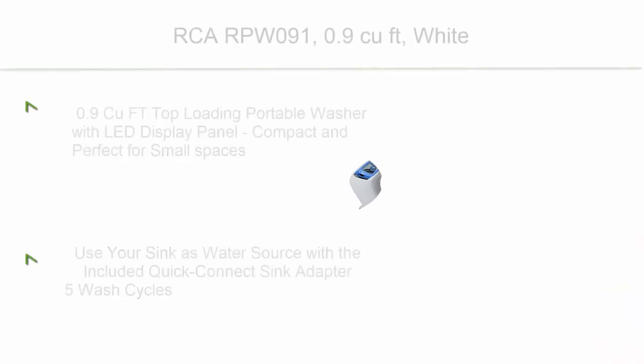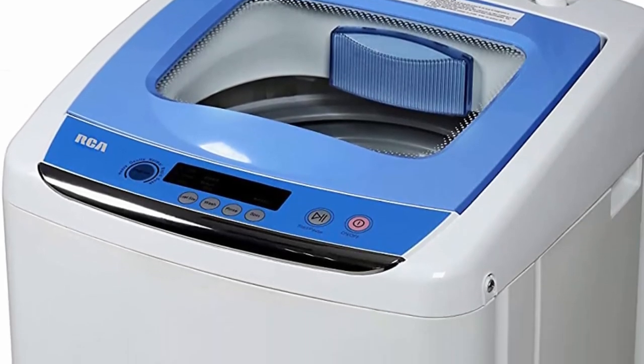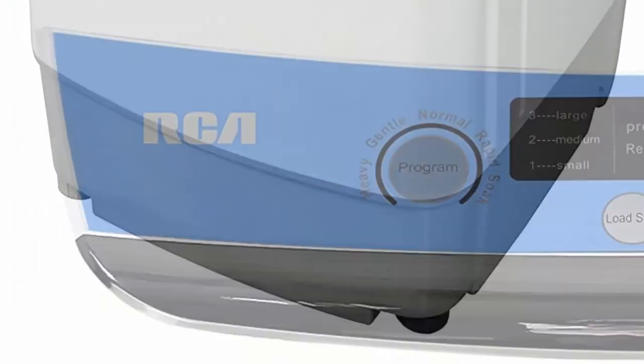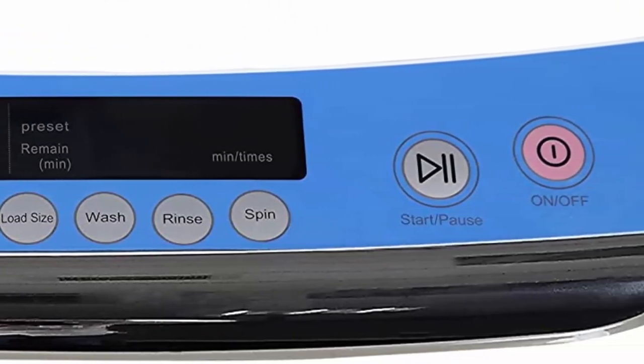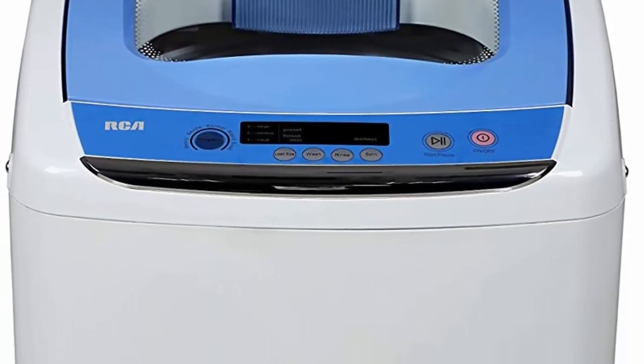Top 2: RCA RPW091 — 0.9 cubic foot, white, top-loading portable washer with LED display panel. Compact and perfect for small spaces. Use your sink as water source with the included quick-connect sink adapter. Features 5 wash cycles, steel drum for strong durability, ultra-quiet 72dB low operational sound, and rollers for easy movement. Please refer to the user manual before use.